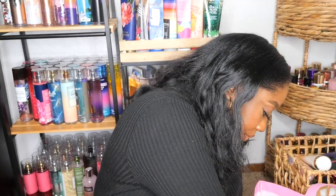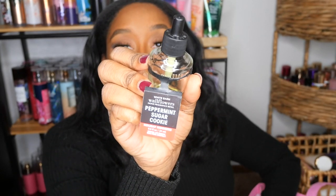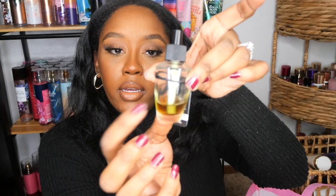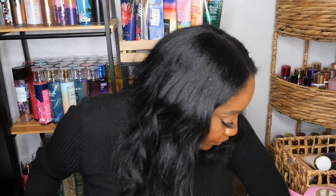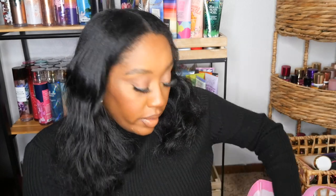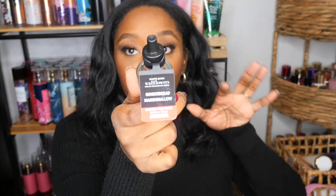I went through some wallflowers. First is Peppermint Sugar Cookie — you know I've been raving about this one, it's really good. Would definitely repurchase, though I pulled it out of the wallflower plug because at this point it wasn't really throwing scent anymore. I also went through a Winterberry Reef wallflower — would repurchase, it gave me a winter vibe. My kid actually picked these out and they've been going in her room. And I went through Gingerbread Marshmallow — that one will fill your room up, really good, would definitely repurchase.